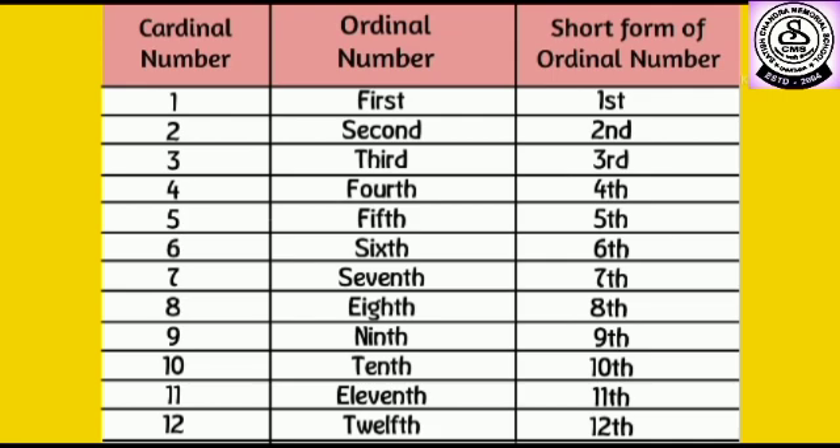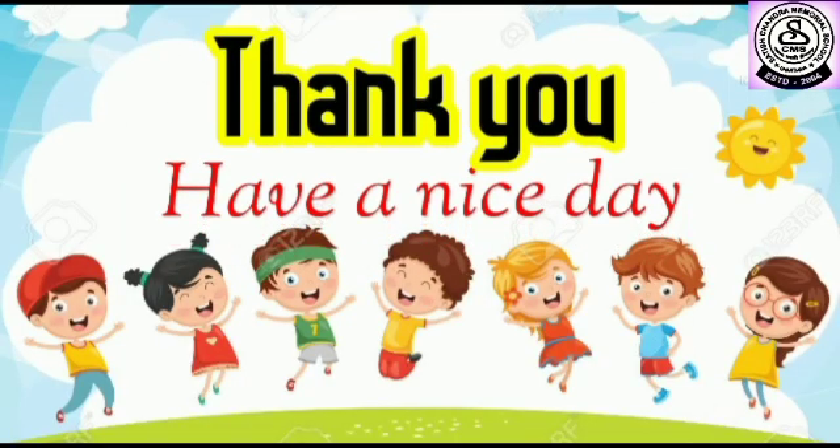So dear students, I hope you liked it very much. Thank you and have a nice day.